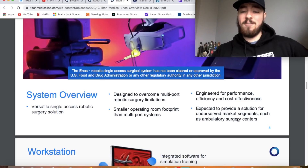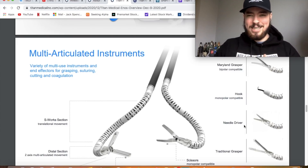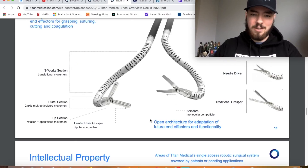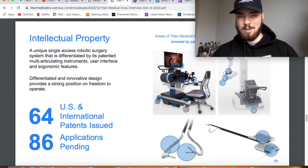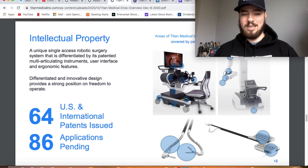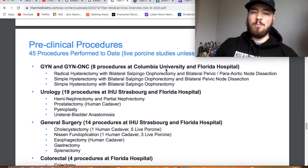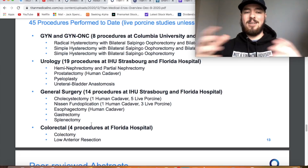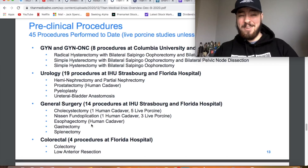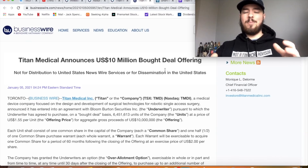The system is versatile, designed to overcome multi-port robotic surgery limitations, with a smaller operating room footprint, engineered for performance, efficiency, and cost effectiveness, and expected to provide a solution for an underserved market such as ambulatory surgery centers. On intellectual property: they already have 64 US and international patents issued and 86 pending. They have performed 45 pre-clinical procedures at Columbia University and Florida Hospital, including radical hysterectomies, gastrectomies, splenectomies, and colectomies — with promising physician feedback and nine peer-reviewed abstract presentations.